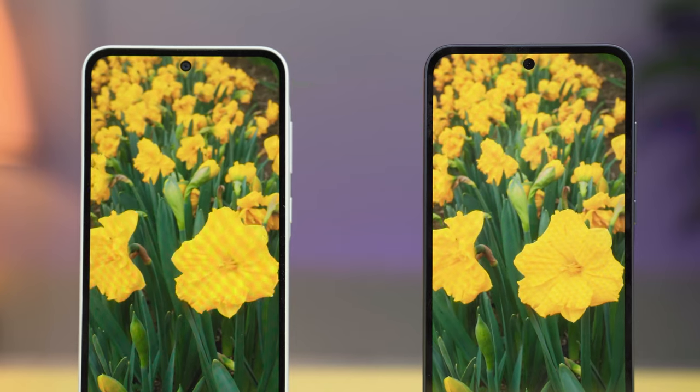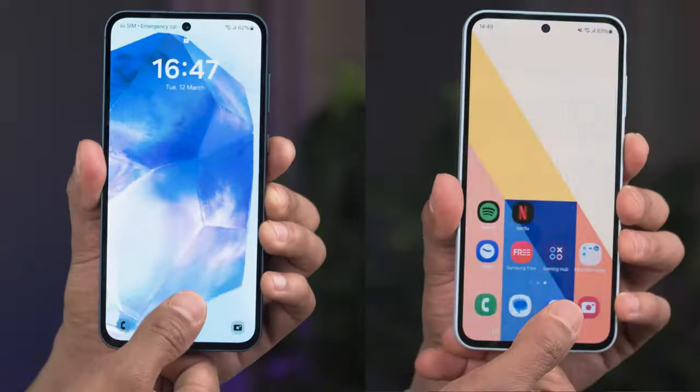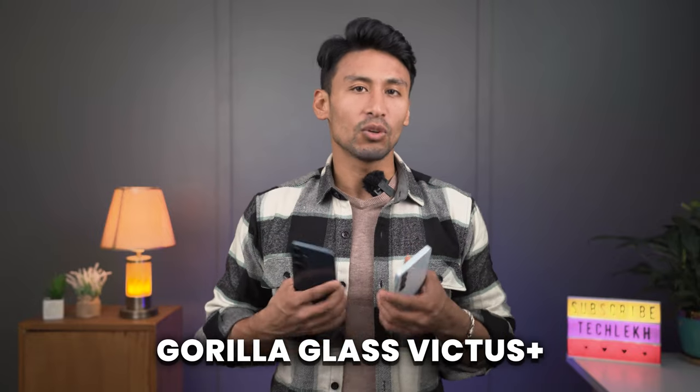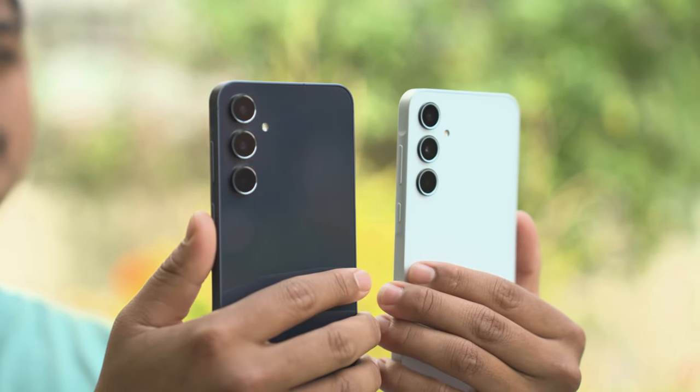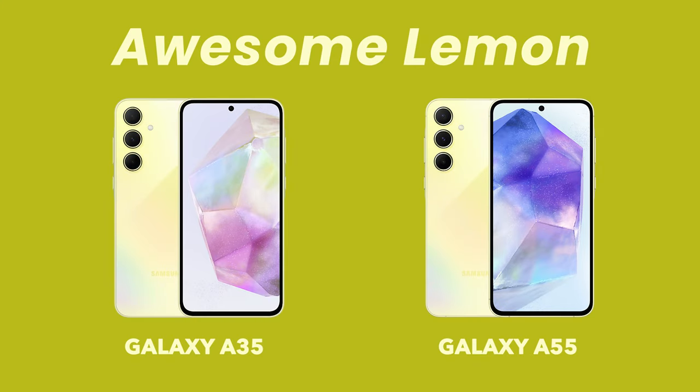On the front, both of these phones have noticeably big bezels and Samsung should have improved this. The hole punch size on both phones is the same. Both have an in-display fingerprint sensor. The front glass on both is protected by Gorilla Glass Victus+, which we normally see on Samsung's flagship smartphones. In terms of in-hand feel, the A55 definitely feels more premium than the A35 because of the metal frame. Both phones come in the same four colors, and ports and buttons are exactly the same.